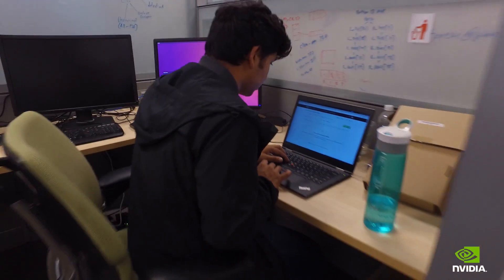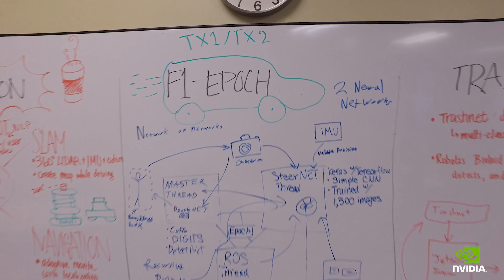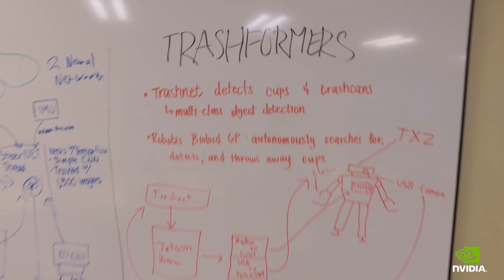The intern program is very much a collaborative program. It's structured very much like a FIRST robotics season would be, where you have teams and you build a product collaboratively.